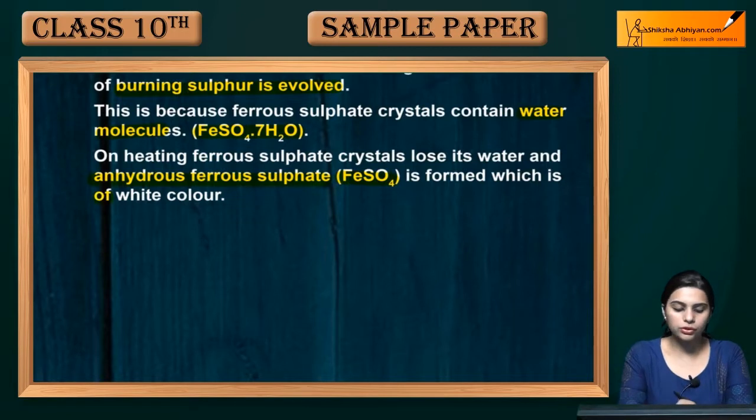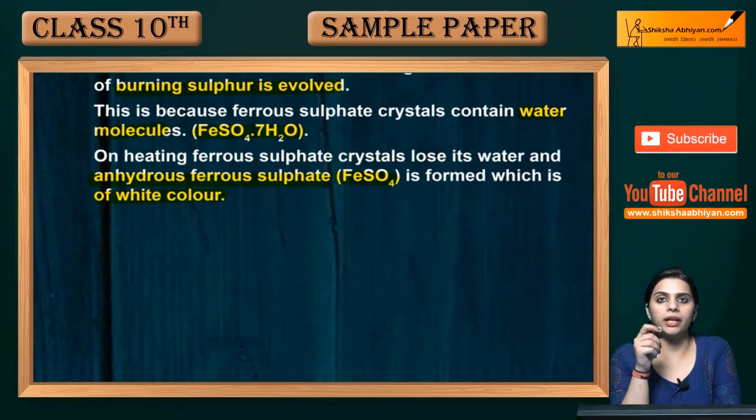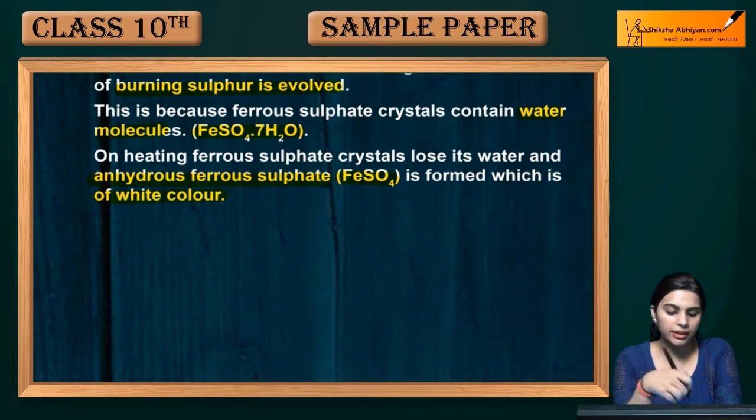The anhydrous FeSO4 formed is white in color. The crystal color fades because the formula is FeSO4·7H2O — meaning seven water molecules are present inside. It is hydrated. When we heat it, the water vaporizes, and only ferrous sulfate remains. The color was due to those water molecules; once they are gone, the color fades away.